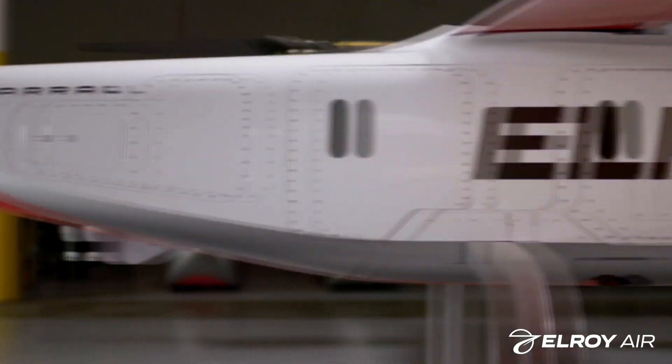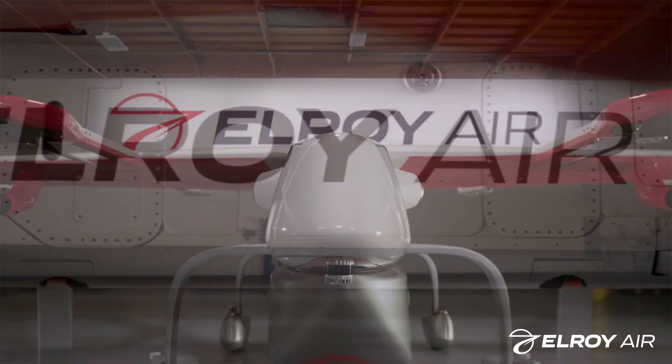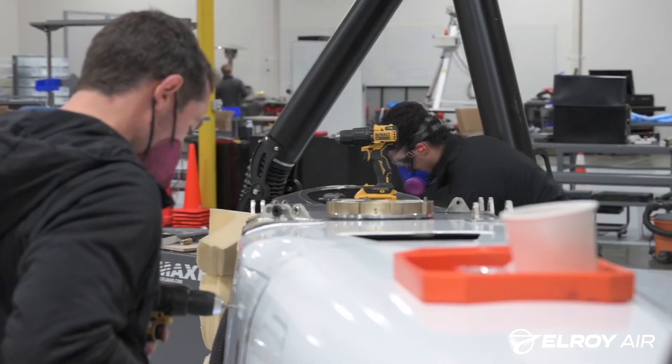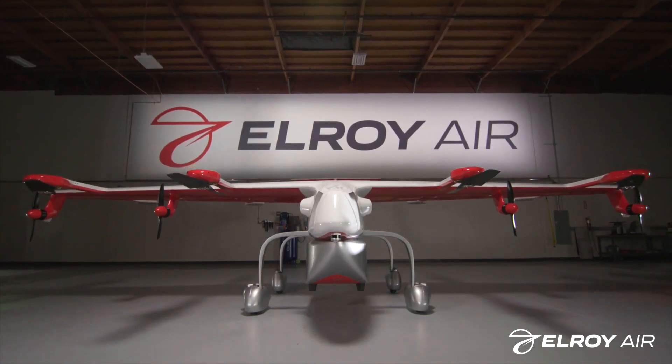As further evidence of Elroy Air's dizzying pace of development, the company also announced recently that it's moving its flight testing facility a little over an hour northeast of its South San Francisco headquarters to Byron Airport in Byron, California. The airport is seeking to become a hub for advanced air mobility and unmanned systems development and testing. Elroy's headquarters will remain in South San Francisco, along with the majority of the company's research and development, design, and finance team.